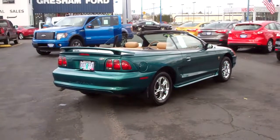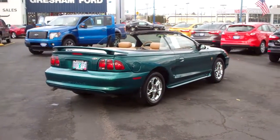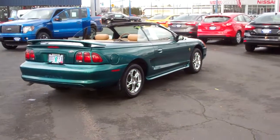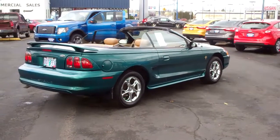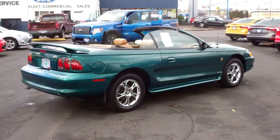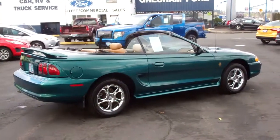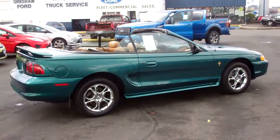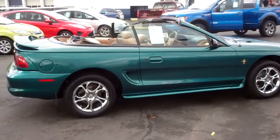If you'd like to see this thing in person, come on out to 240 Second and Powell, Gresham, Oregon 97080. Check out our website at www.greshamford.com. If you'd like to give me a call, I'm Joe Roberts, the inventory control manager — give me a call at 503-665-0101.